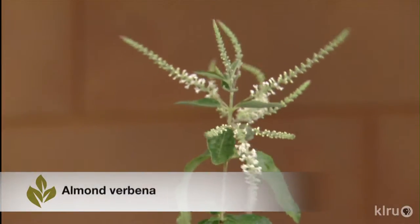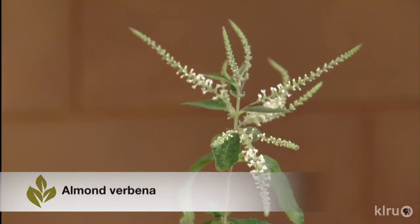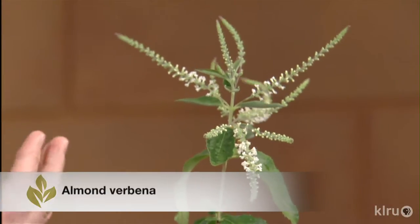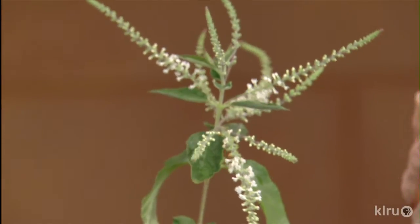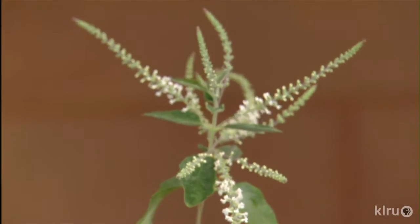One plant I'm really enjoying right now is almond verbena. It's incredibly fragrant — that almond fragrance is like a wonderful pastry. It gets quite large over time, up to 15 by 15 feet, so you really want to give it room. It blooms mainly in the fall with gorgeous blooms, and the butterflies and bees absolutely love it.